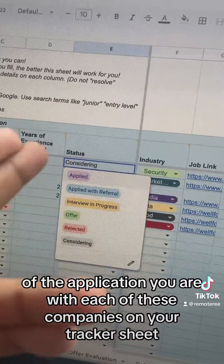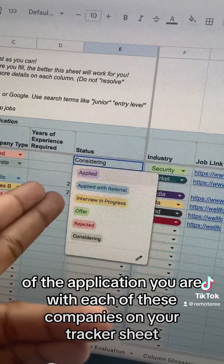Don't get lost in the sauce — make sure you track what stage of the application you are at with each of these companies on your tracker sheet. When you do finally apply, it is a power move to apply with a version of your resume that is tailored to the specific job description you're applying for.